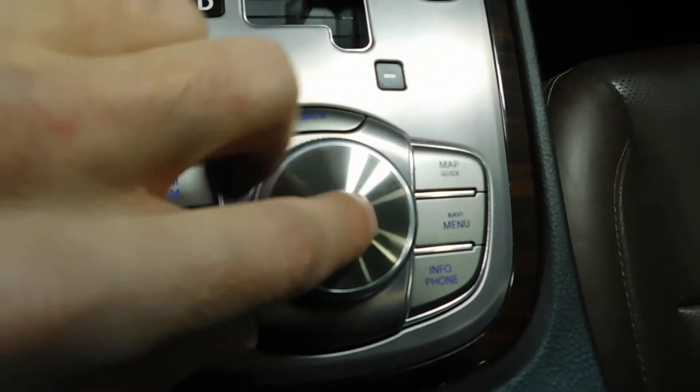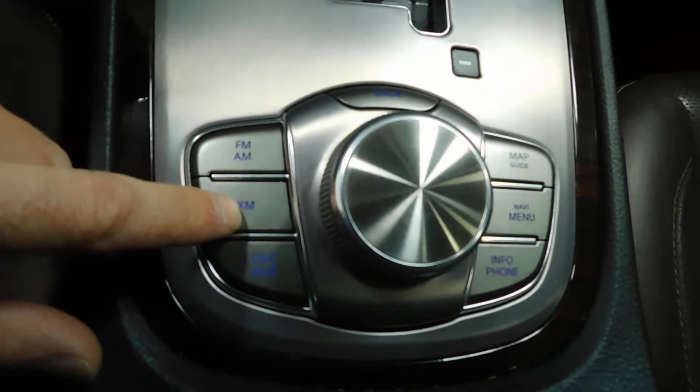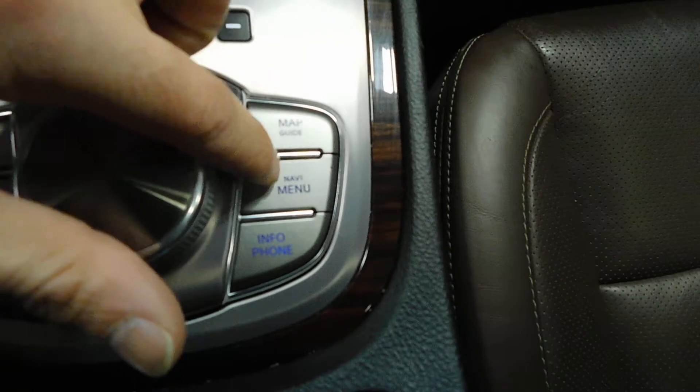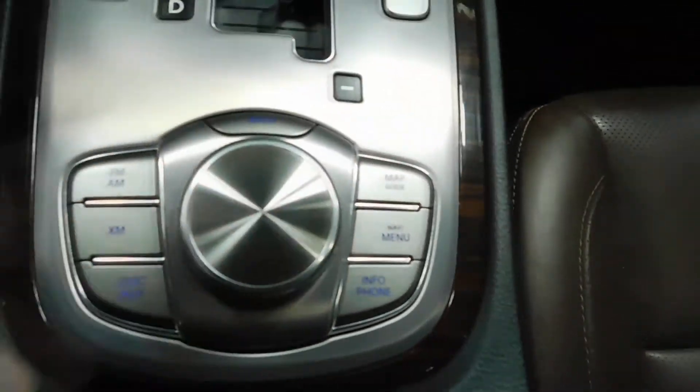This knob is going to handle major functions as far as getting between each one, and then the buttons give you AM, FM, XM, CD disc changer, map guide, navi menu, info, phone — all that good stuff right there for you.